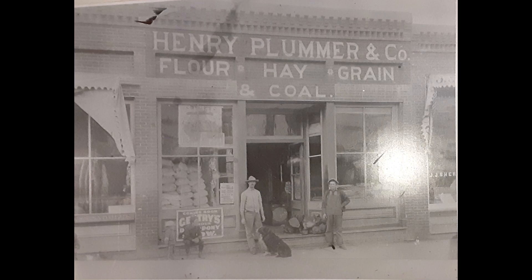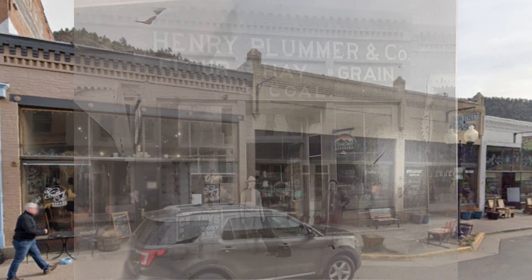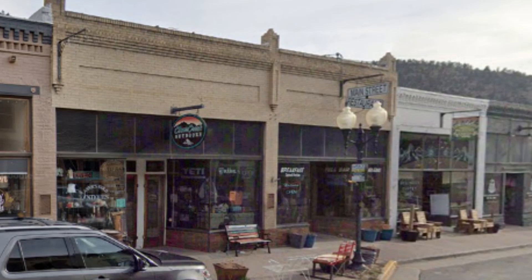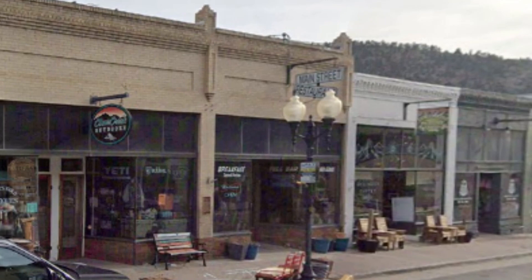You may model the building as it exists today, or as it existed in 1907. You may model just the plumber storefront, or you may model it with buildings on either side. You should, of course, build the model in your own scale. And you may model the entire building, or a low-relief building, or just a building flat, depending on the needs of your layout.